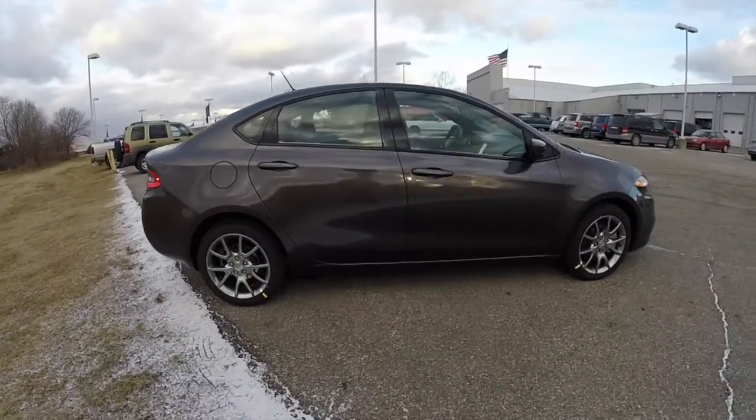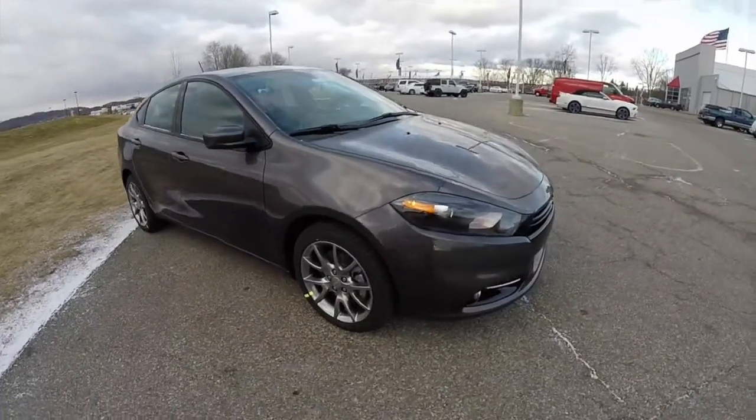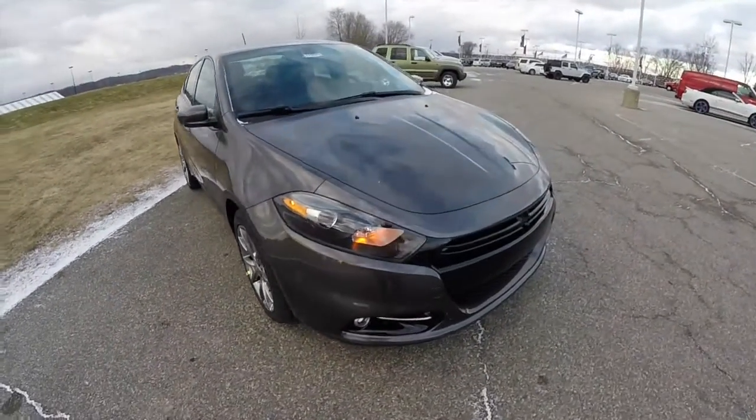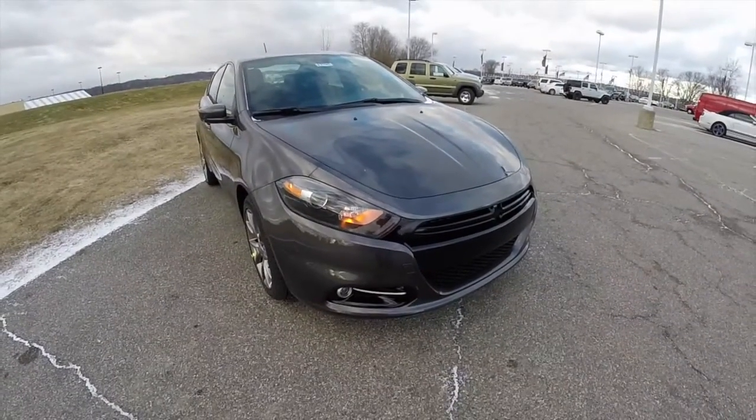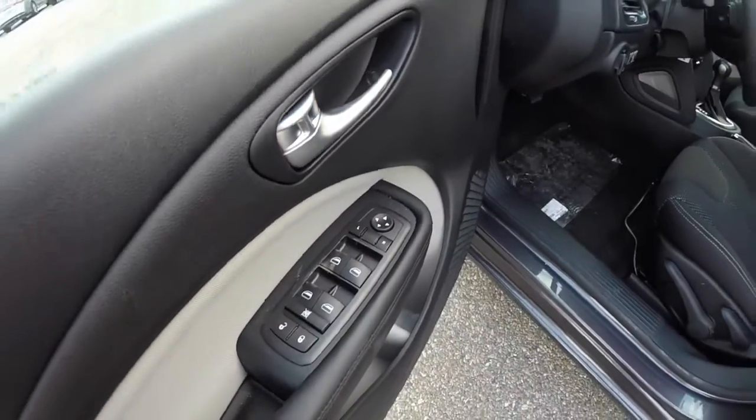We also have keyless remote entry. Looking inside, you'll find power mirrors, power windows, and power door locks.